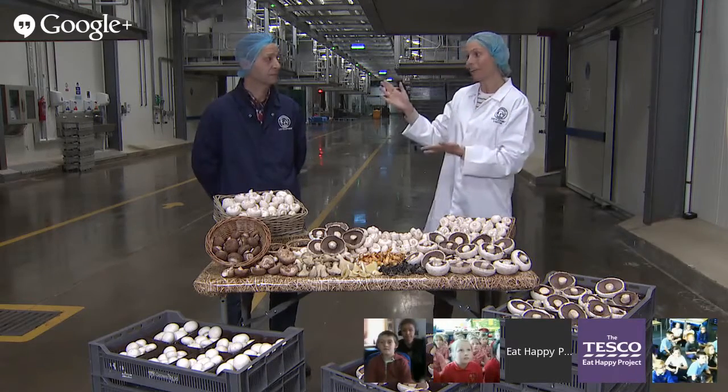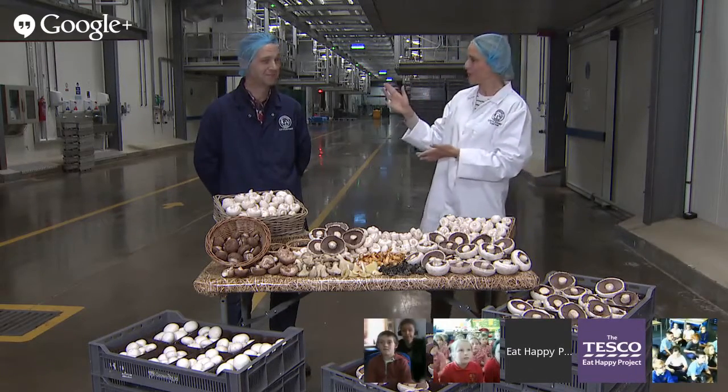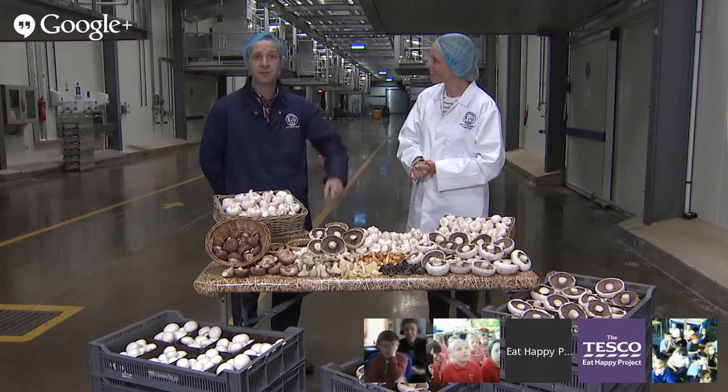Now this place is amazing, it's pretty high tech, it's full of tunnels which are packed full of mushrooms growing this very second. Meet our guide for today, he's Mike, he's a mushroom farmer, so he's the perfect person to share his growing secrets.